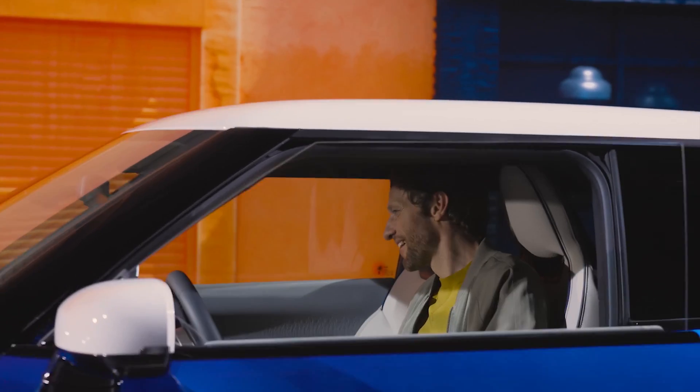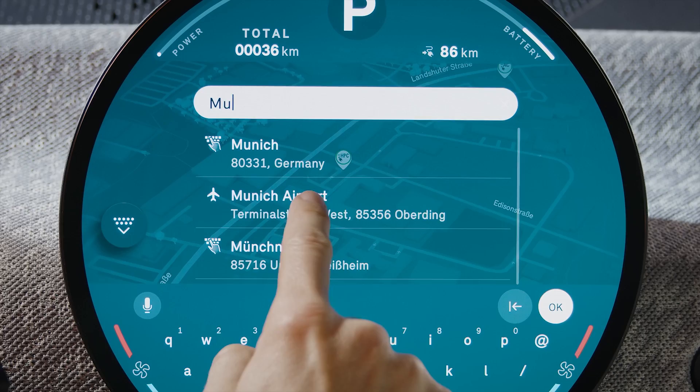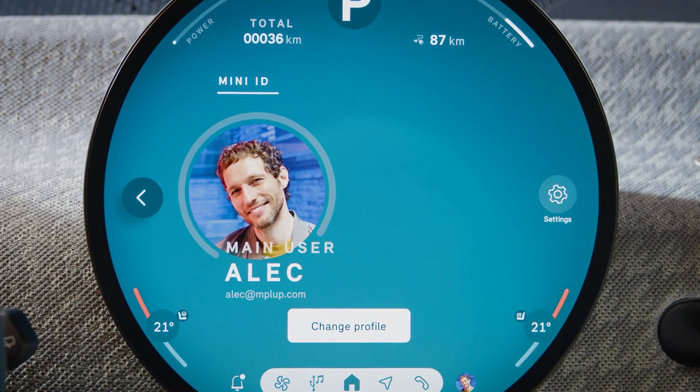Find your way. The new MINI navigation of the new MINI generation offers more personalized and intelligent destination input and route guidance features. Make sure to be logged in with your MINI ID in the navigation app.